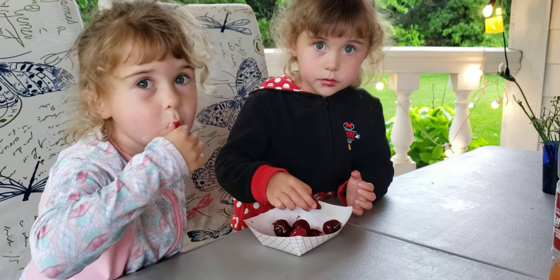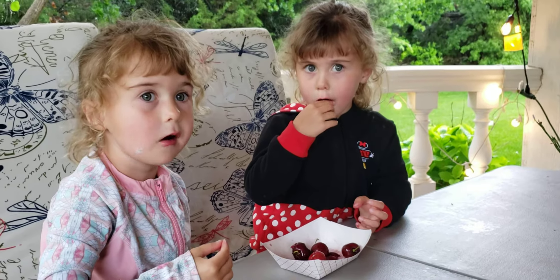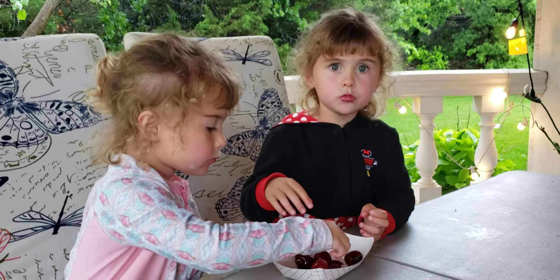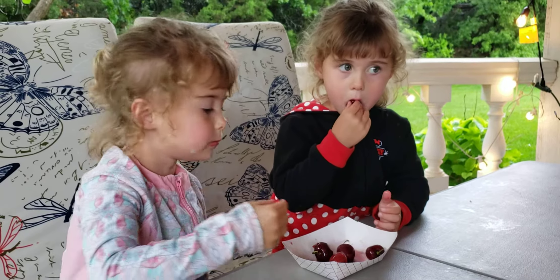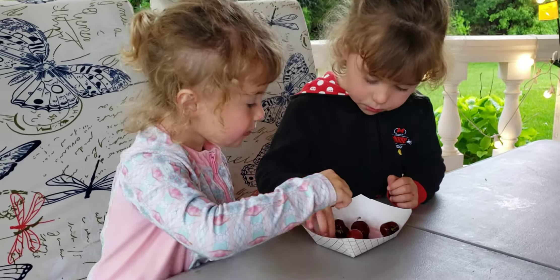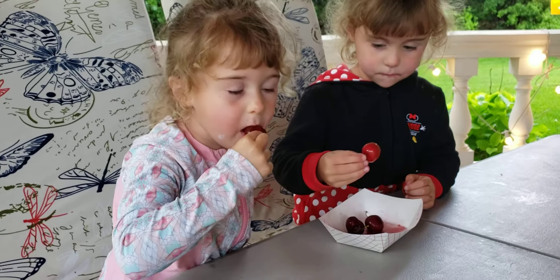Slow down. Choose. Taste it. Do the dark cherries taste different than the lighter cherries? Yeah. I think I have a black cherry. It's a big one.